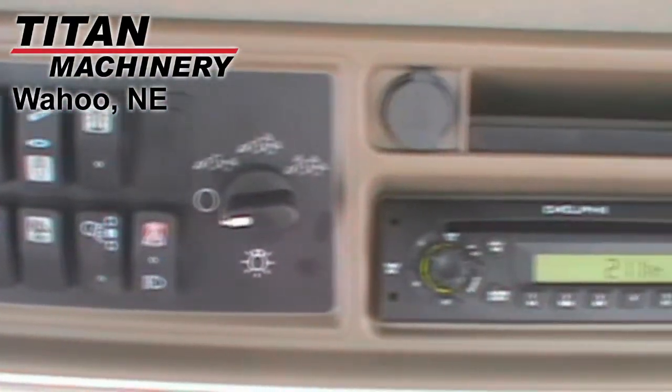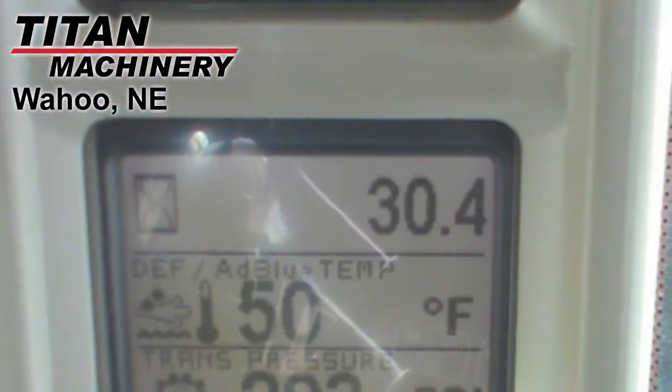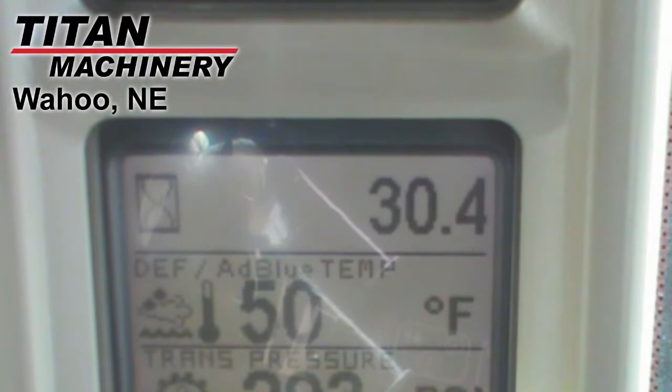The cab condition, appearance, and mechanical condition are all excellent. This unit is like new.